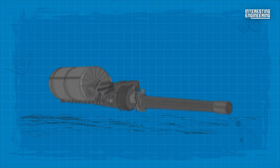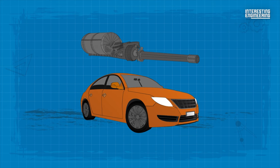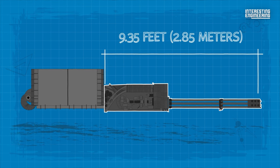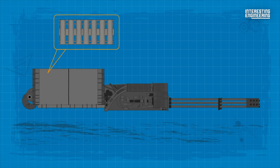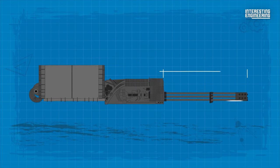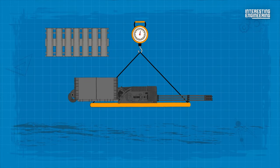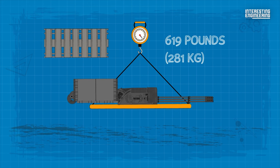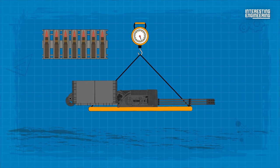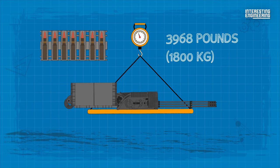To grasp the GAU-8's size, visualize it next to a Chevrolet sedan. Excluding other components, the gun stretches 9.35 feet, and with the ammunition feed system, a whopping 19.7 feet. Each barrel extends 7.55 feet. As for weight, when devoid of ammo, it stands at around 619 pounds. When fully packed, the combined weight of the gun and ammunition hovers close to 3,968 pounds.